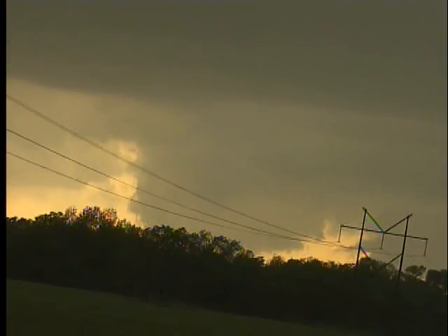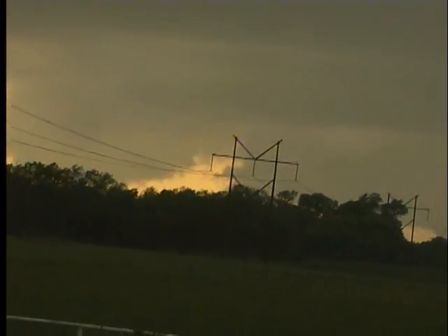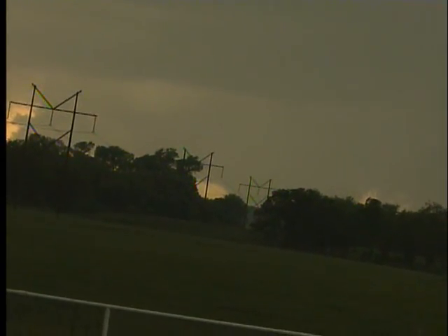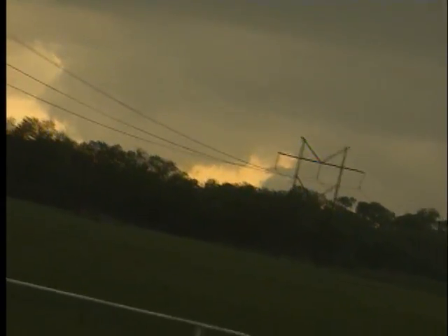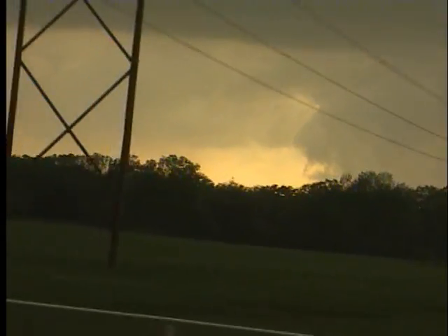There's a wall cloud with multiple lowerings — one there, there, back to that direction, and even one further north. Any one of those areas could produce a tornado. We're going to go a little further south because we're still in the potential path of all this, but we can see what's going on. That's the good thing.